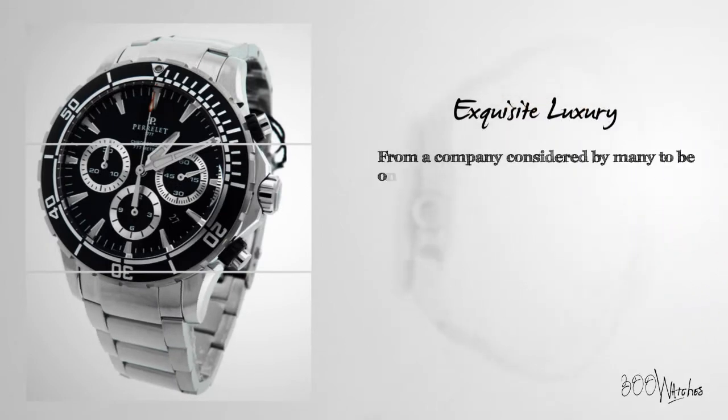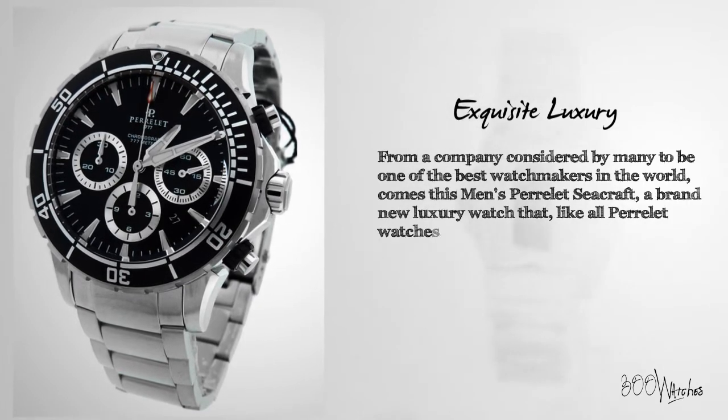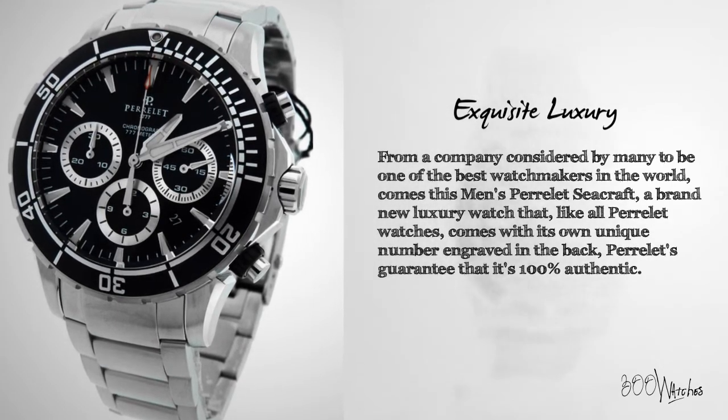From a company considered by many to be one of the best watchmakers in the world comes this men's Perrelet Seacraft, a brand new luxury watch that, like all Perrelet watches, comes with its own unique number engraved in the back, guaranteeing that it's 100% authentic.